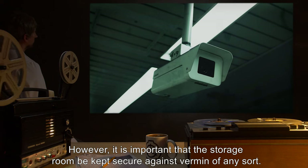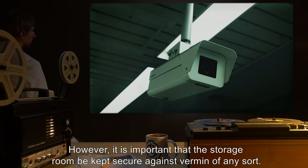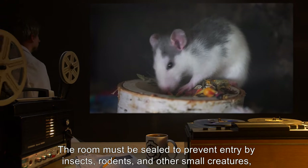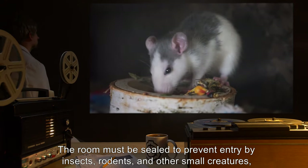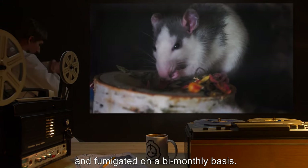However, it is important that the storage room be kept secure against vermin of any sort. The room must be sealed to prevent entry by insects, rodents, and other small creatures, and fumigated on a bi-monthly basis.